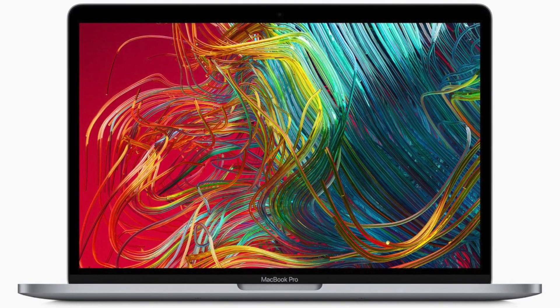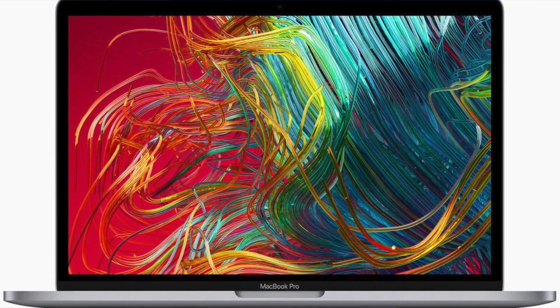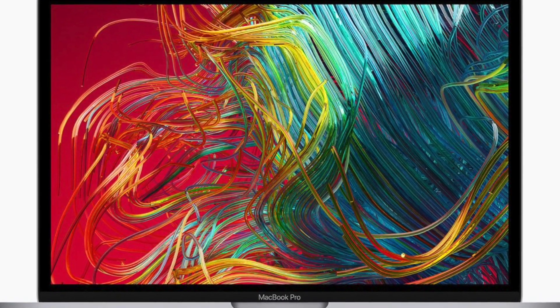The display is the exact same — 2560 by 1600 IPS wide color with True Tone — same as last year. The graphics card is also the same. So far there aren't really huge differences in the new MacBook. Then of course there's the keyboard, which we know is different — you get the magic keyboard instead of the butterfly keyboard, and I think this is the biggest and nicest change with the new MacBook.